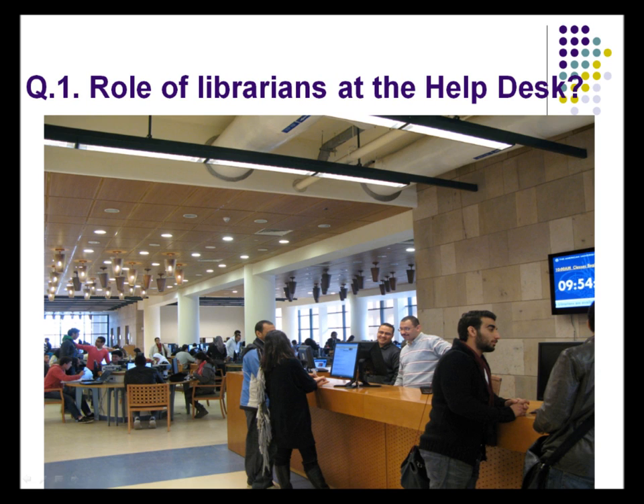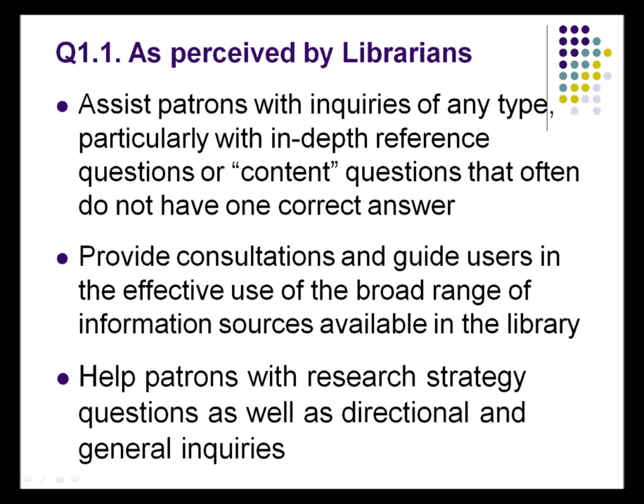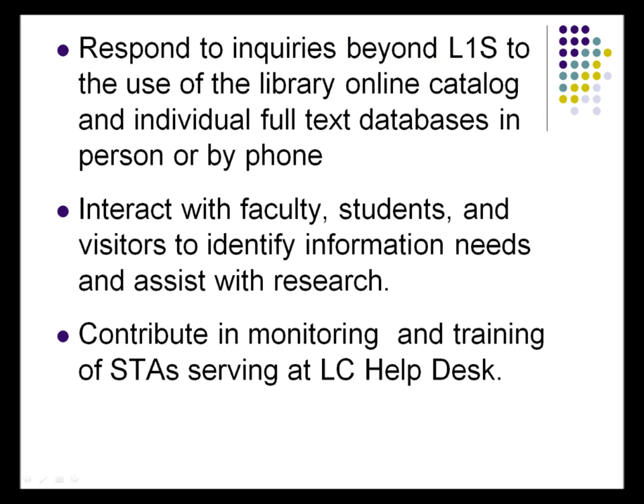The results came from librarians themselves: our job is to assist patrons in their inquiries, do whatever we can to get them the answer, and go into in-depth research questions to find answers. We help them learn how to do research strategy — not just feed them information, but teach them how to find it using different technologies. We also respond to Library One Search inquiries and try to teach what other ways they could use. We dig for printed materials as well, since not everything is available online.